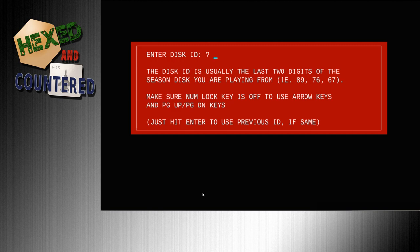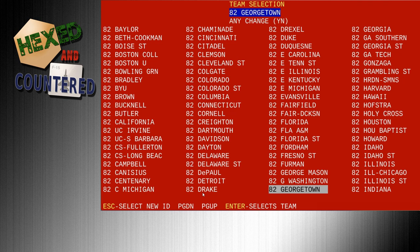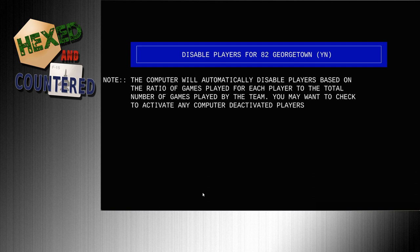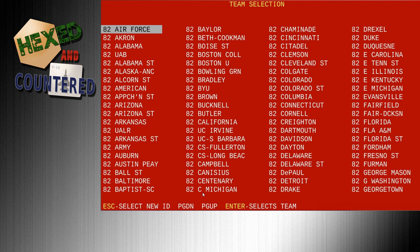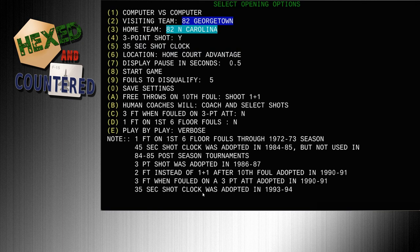I have a whole bunch of different season disks — I'm going to pick 82. I'll find my Georgetown team. Now you get the option to disable players so they're not available for the game — I'm just going to select no. For the home team we'll use North Carolina, the team that won the championship. No three-point shot, no 35-second shot clock — there was no shot clock back then. Location: neutral site.